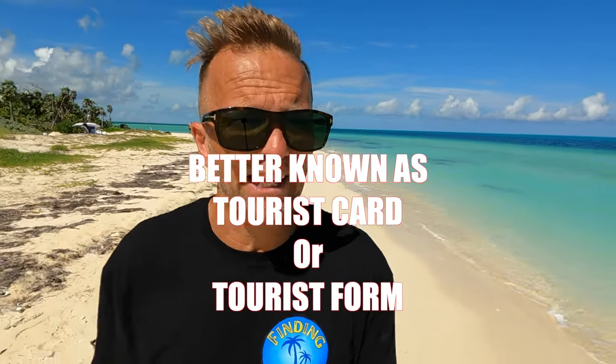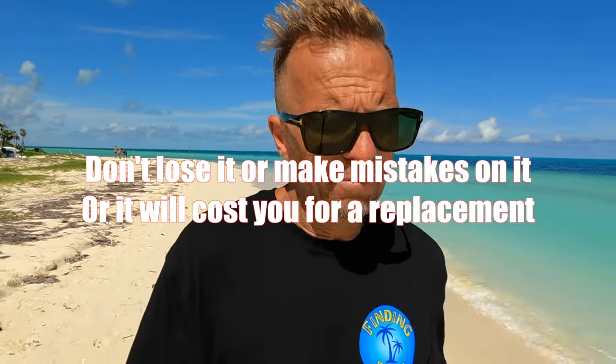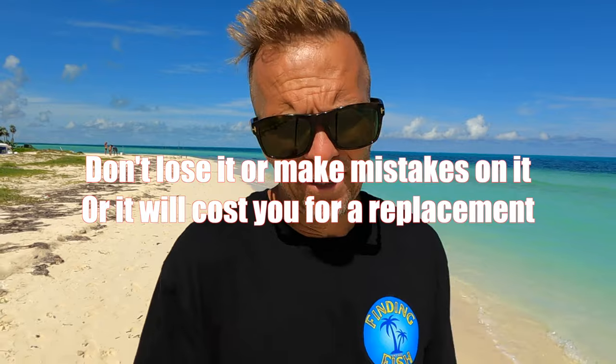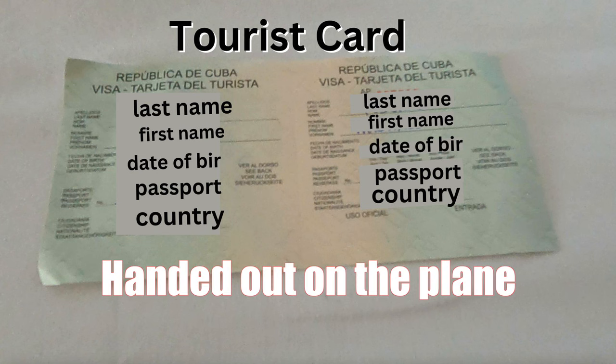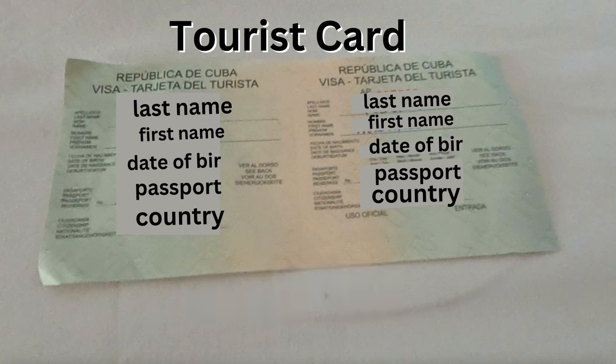The first thing you need to know when coming to Cuba is you'll have to fill out a visa on the plane. It's a straightforward form with two sides. They'll stamp it and you keep it in your passport until you leave — then they take it. The visa starts with your last name, first name, date of birth, and passport number.